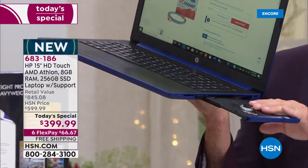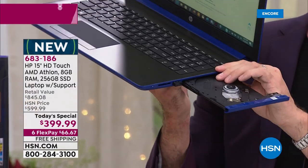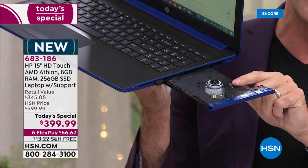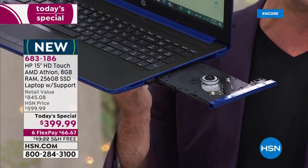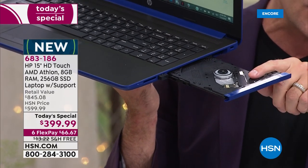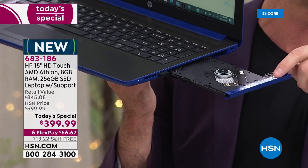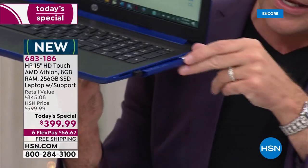Yes, Virginia, there is a Santa Claus — there is an optical drive. It is so hard to find a computer with an optical drive. This is the last time this year we will do a Today's Special that has an optical drive built in. It means really we've missed nothing.